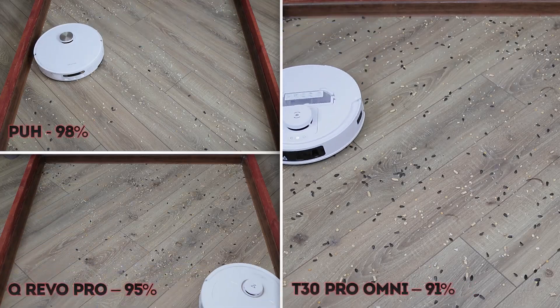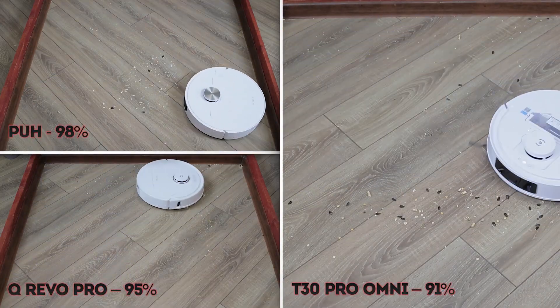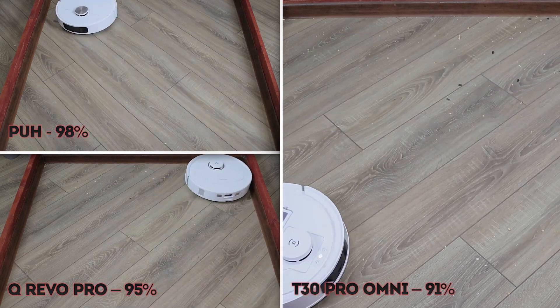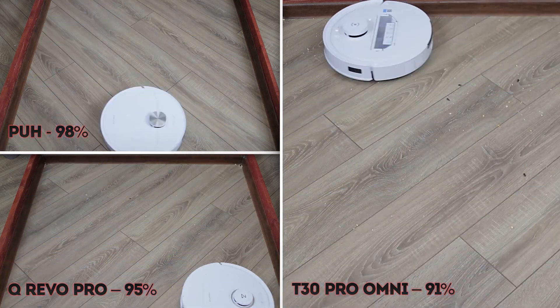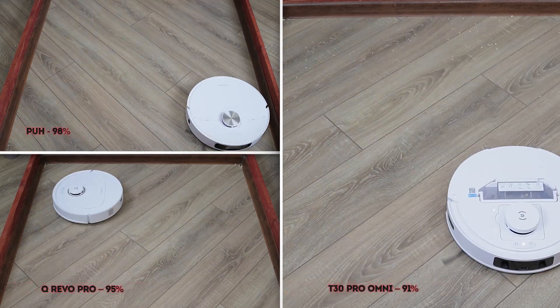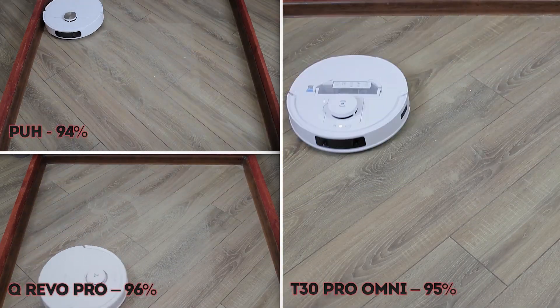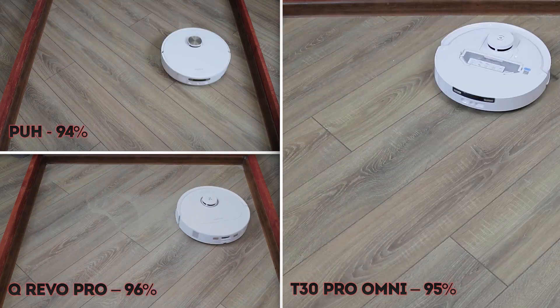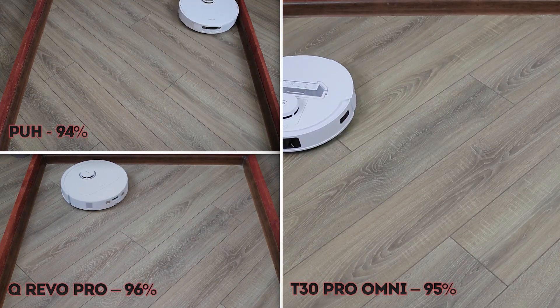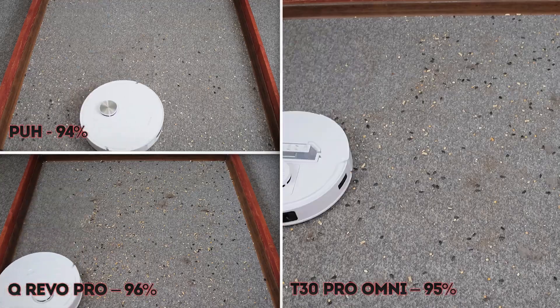The Pro Ultra Heat picked up debris on laminate better than any other, achieving a top-notch 98%. The T30 Pro Omni did well cleaning crumbs with its turbo brush, but its edge brush scattered debris to the sides. All robots performed well with sand on laminate, confidently picking up 94 to 96%. Dreame still underperformed along the edges, while Roborock proved to be a reliable performer.